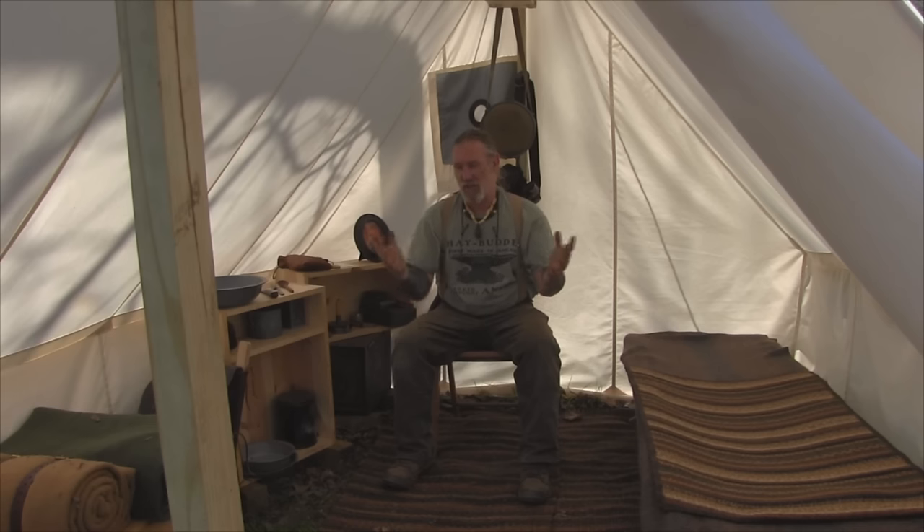Morning folks, I'm Dave Canterbury with Self Reliance Outfitters and the Pathfinder School. I wanted to continue our series 'Wisdom of the Wall Tent' today and talk a little bit about furnishings of the wall tent.